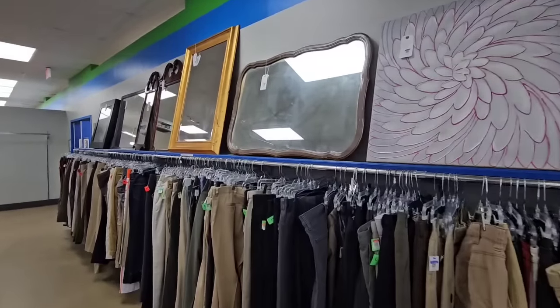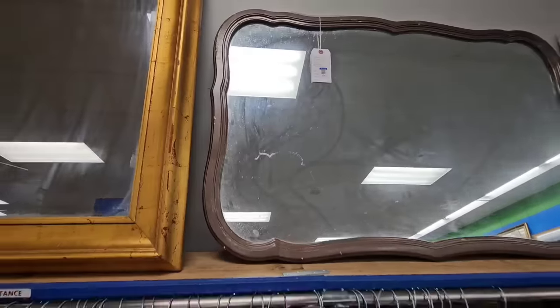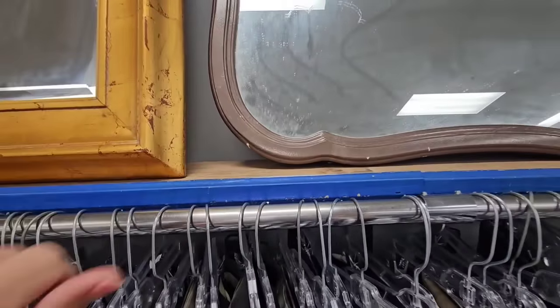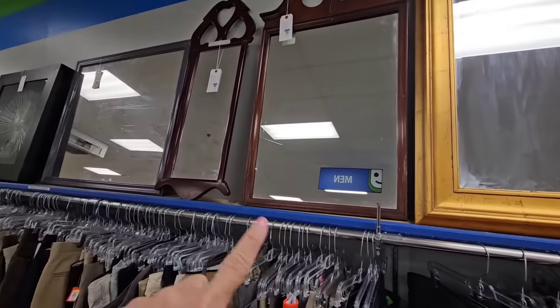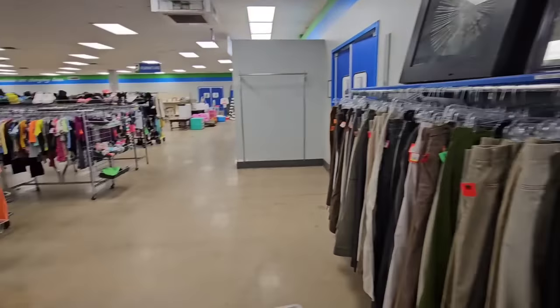I love the shape on this mirror right here. Let's see what the price is — $40. It would need to be repainted; somebody painted it brown. But I love the shape on it. I have one similar to this in my master bedroom up on a shelf, up high. It's nice because it reflects the light.